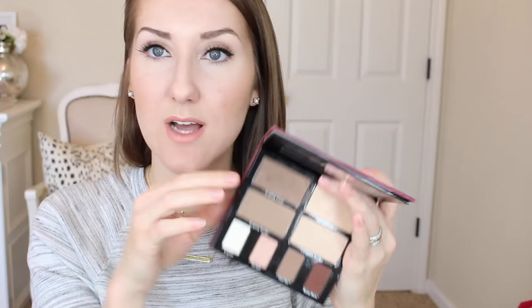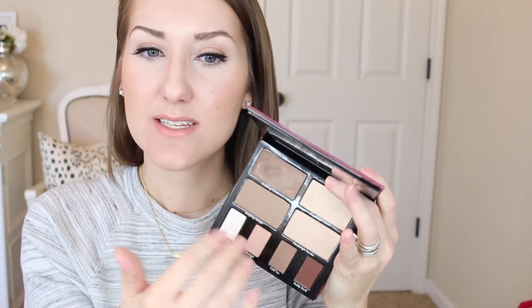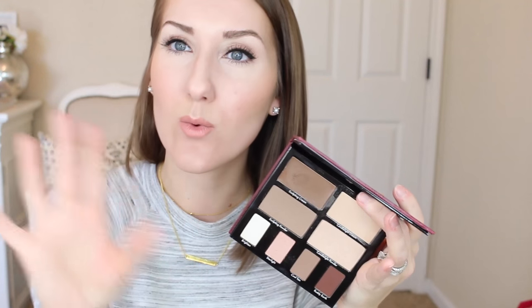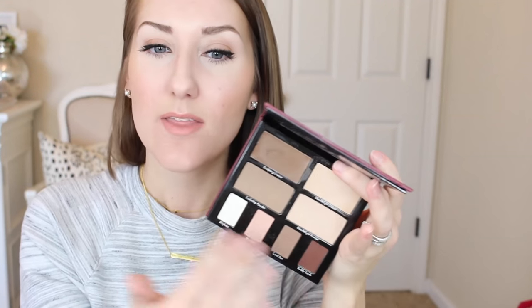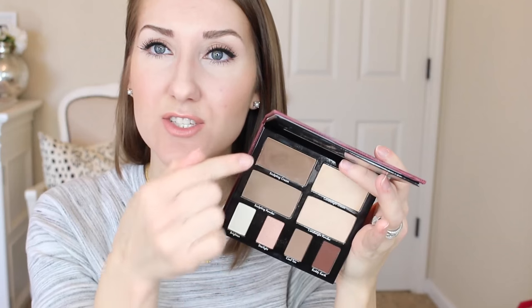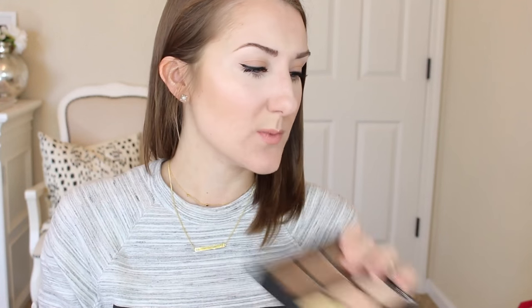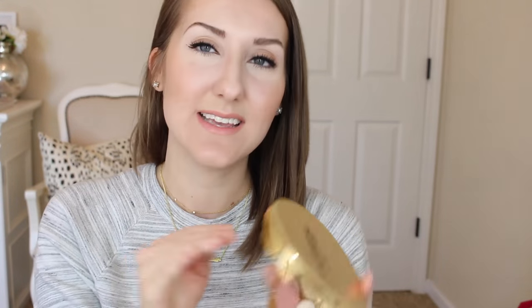This is the Anastasia cream and the Kevin Aucoin. This is the contour book — it's not available anymore. I don't really like the candlelight ones, they don't show up on me. The sculpting powder is okay but I like to pair that with a warmer one. The eyeshadows are nice but not necessary — really just the sculpting cream, and they do sell that separately, which is nice.